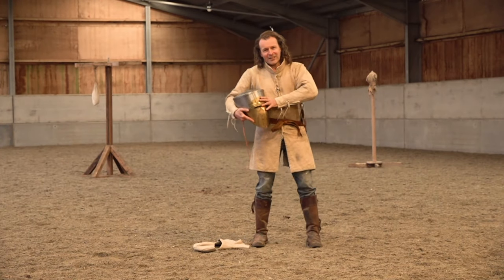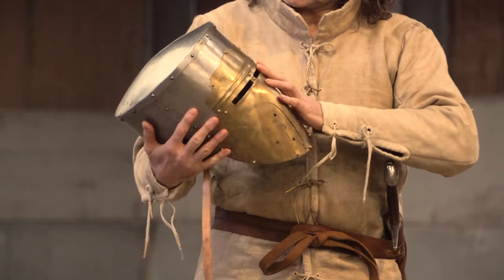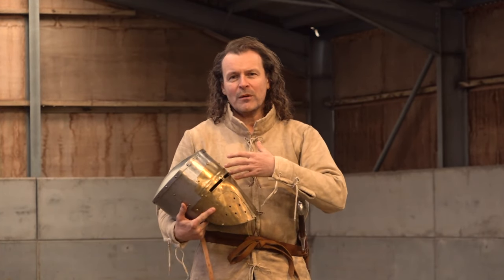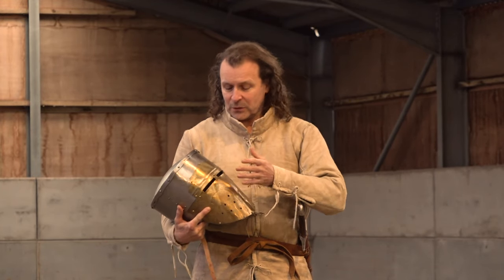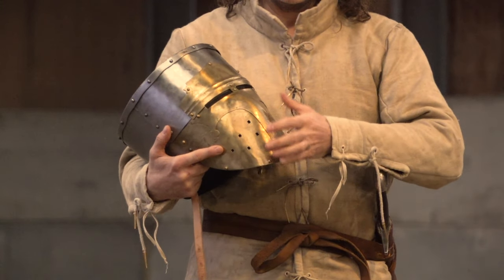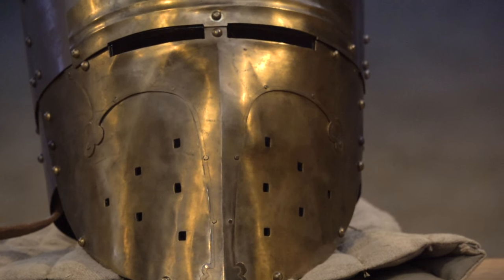This particular type of helmet is flat-topped. Nobody's quite sure where the design actually comes from, but it's possible that changes in technology making bigger sheets of steel were a factor. The nasal on what's called the Spangenhelm, or the Norman nasal helm, has actually been widened to cover the whole of the face.